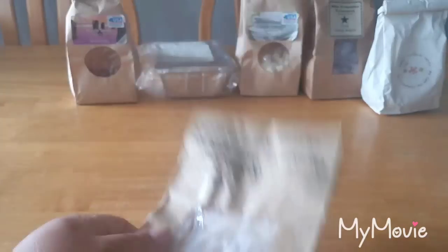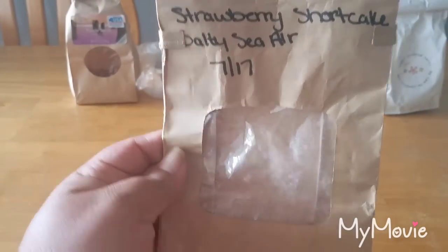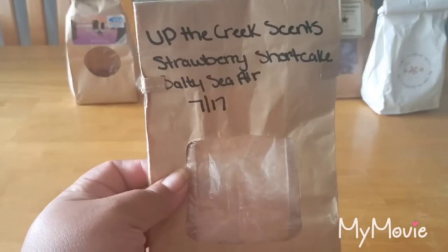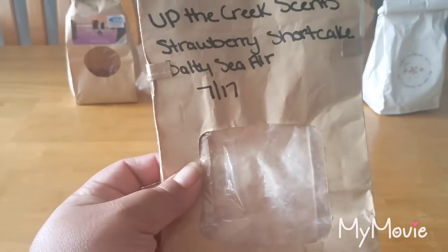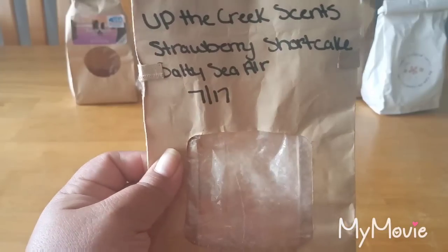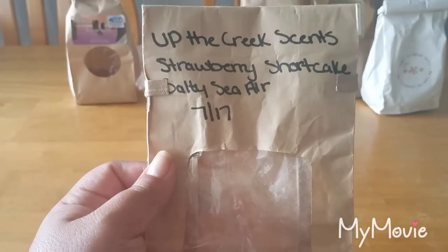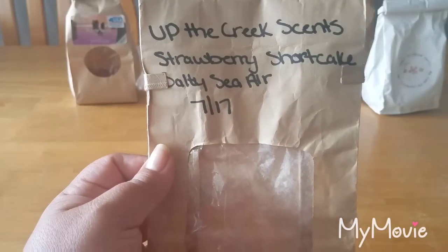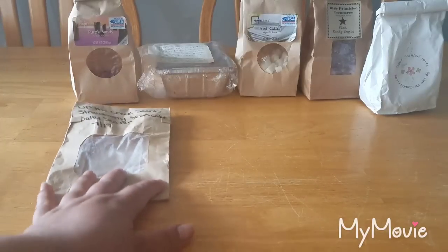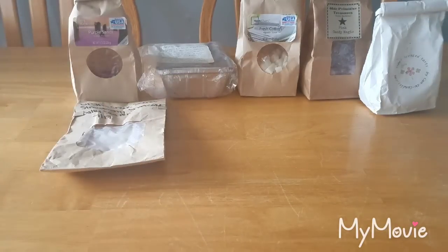This last bakery bag is Up The Creek scent — Strawberry Shortcake Salty Sea Air. I really, really love this scent. It is so fresh and fruity; I don't necessarily get a lot of bakery with the shortcake but it's there in the background. And the salty sea air just adds a freshness to it that I really love.